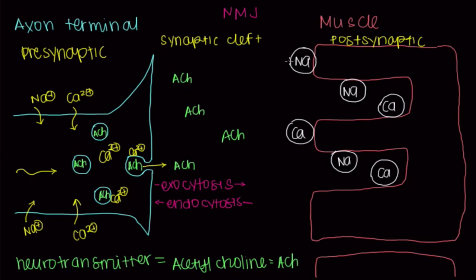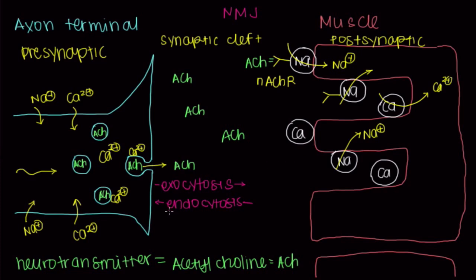Now we've got acetylcholine all over our synaptic cleft. These sodium channels have receptors called nicotinic acetylcholine receptors. Acetylcholine can sit here and send a message to this sodium channel that it's time to open and cause sodium to influx into our muscle cell. That's going to happen across the membrane, causing a large amount of sodium to enter. Once we've depolarized the membrane enough, calcium will even start to enter — this is referred to as voltage-gated calcium release.